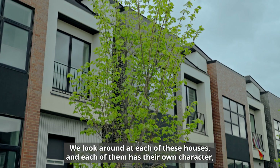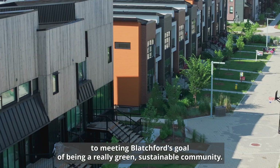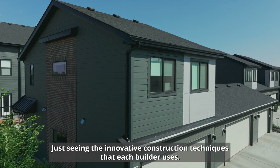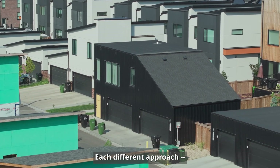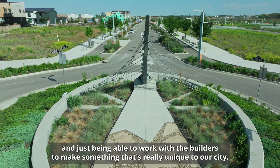We look around at each of these houses and each of them has their own character, their own design, their own approach to meeting Blatchford's goal of being a really green, sustainable community. Just seeing the innovative construction techniques that each builder uses, each different approach, the successes, the challenges — and just being able to work with the builders to make something that's really unique to our city.